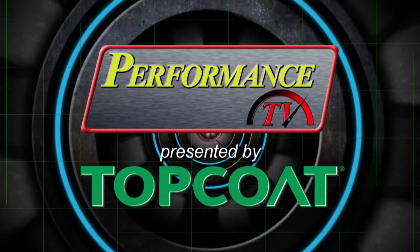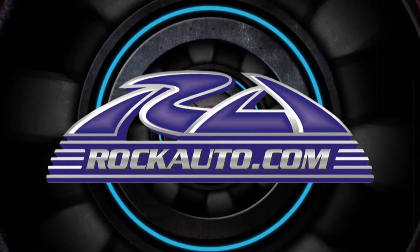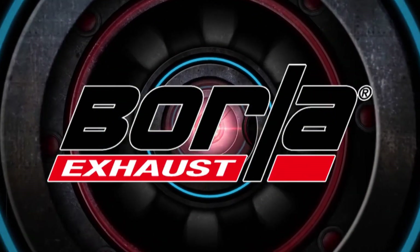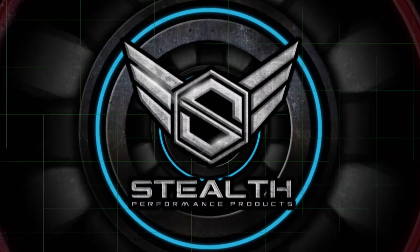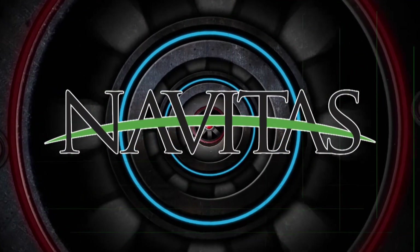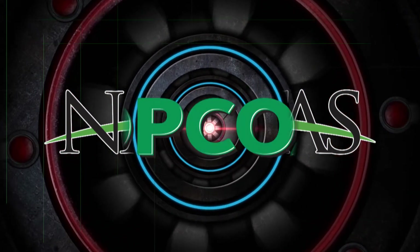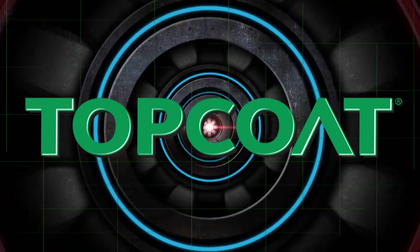Performance TV presented by Top Coat is brought to you by RockAuto.com — all the parts your car will ever need. Borla, the world's most winning exhaust. Stealth Performance Products providing diesel performance solutions. Navitas Vehicle Systems, electric vehicle systems through intelligent technology. And by Top Coat, the best coatings in the world.